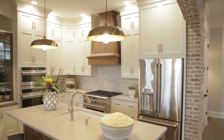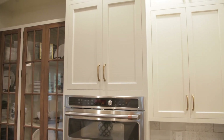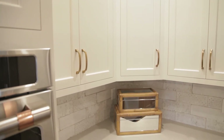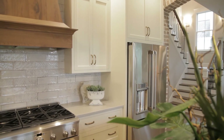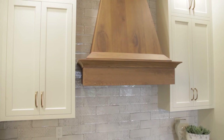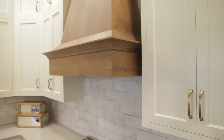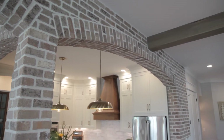The perimeter is white dove, which is a little bit of a warmer white, but then the accents — the island, the hood, and then parts of the hutch — are mineraled white oak. There's actually a little bit more graininess than standard white oak, but it's a very popular and beautiful accent color. And it looks gorgeous flanked by the brick archways.